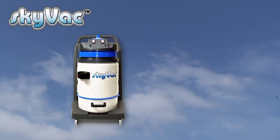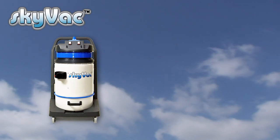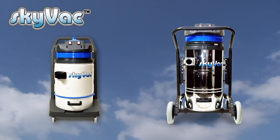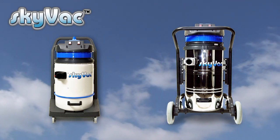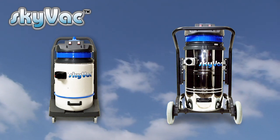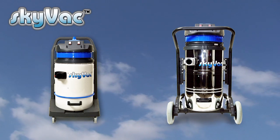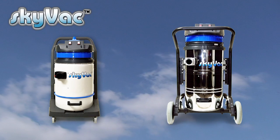Ideal for a one man, one van operation or bolt-on to an existing business. The second is a Skyvac Industrial, available in 240 or 110 volt. It's powered by two robust 1300 watt motors with an airflow of 6600 litres per minute and a huge 150 inch water lift. Ideal for all applications, including heavy duty, long duration commercial cleaning projects.